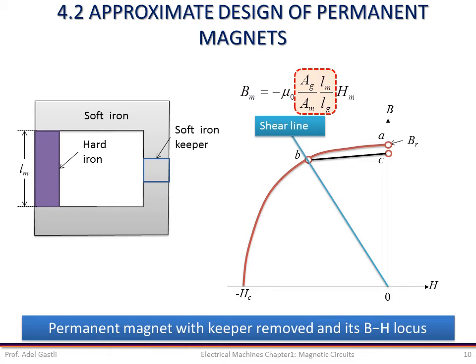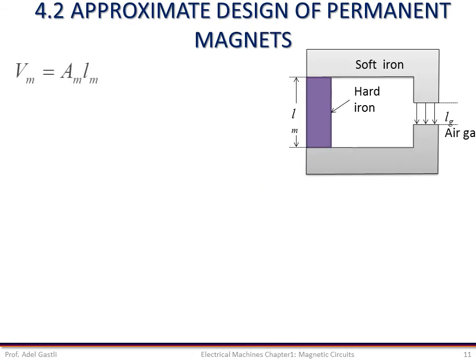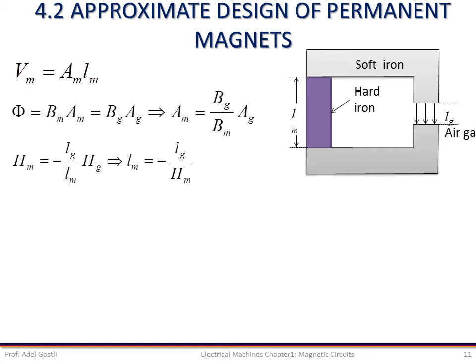The best material is the one that will give the highest residual flux BR and coercive force HC. High residual flux leads to high permanent flux, and high coercivity leads to more robustness against demagnetization effects. The volume of the permanent magnet is equal to the cross-section area A_m multiplied by the length L_m of the magnet. From the previous equations we can deduce the expressions of A_m and L_m as shown.